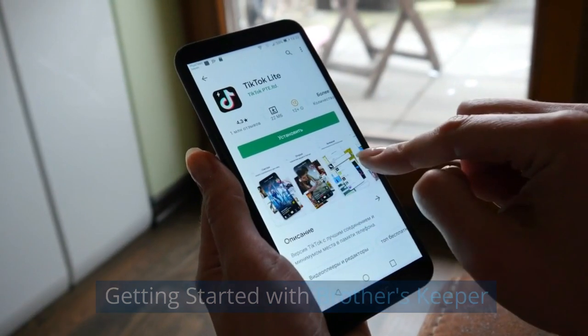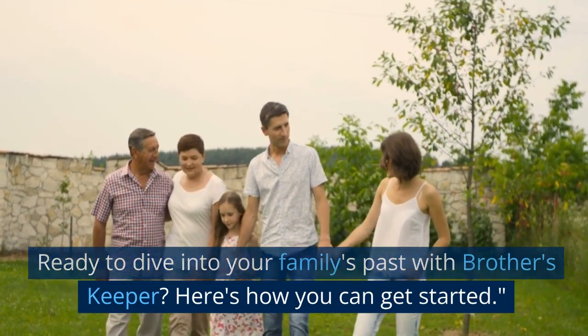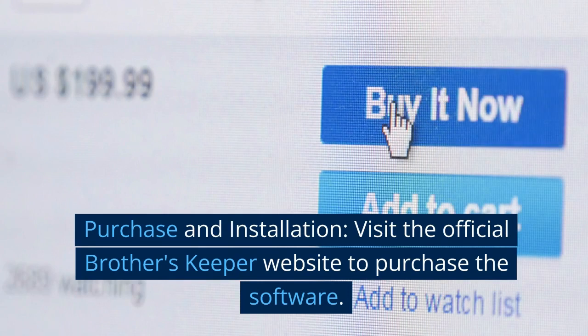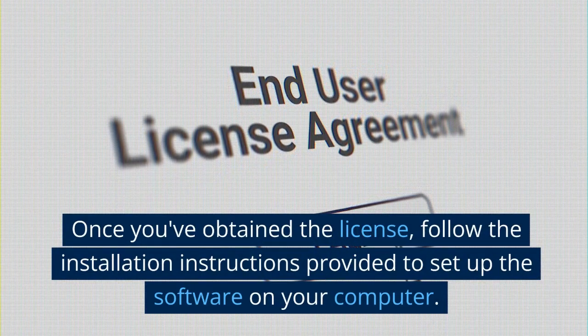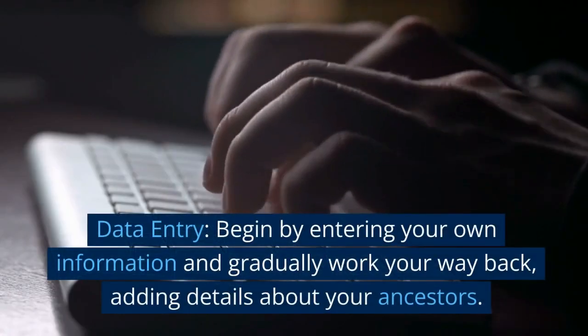Ready to dive into your family's past with Brother's Keeper? Here's how you can get started. Purchase and installation: visit the official Brother's Keeper website to purchase the software. Once you've obtained the license, follow the installation instructions provided to set up the software on your computer.